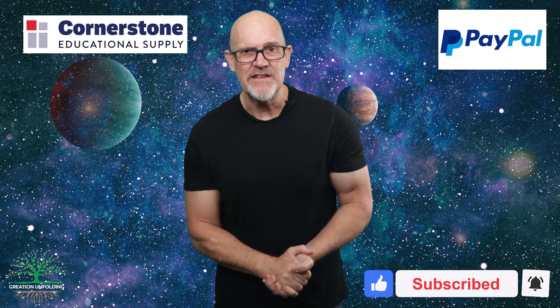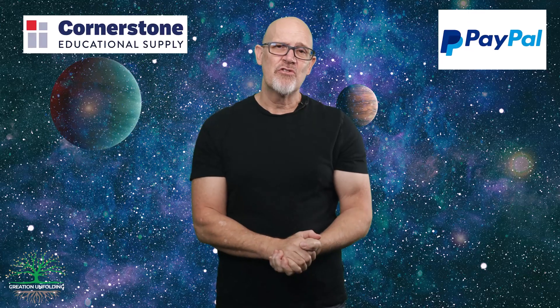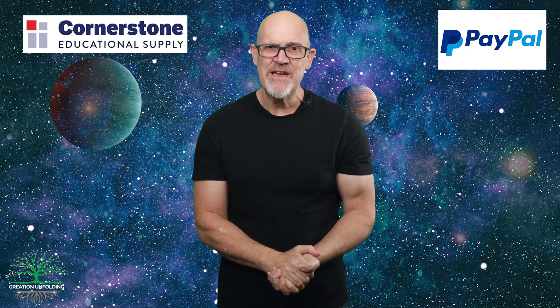As you can imagine, I put a ton of work into these videos. Of course, as always, pray for Creation Unfolding Ministries. We'll see you next time. Thank you and goodbye.